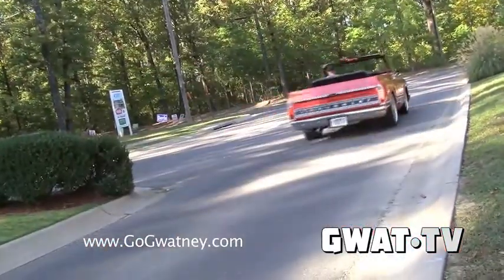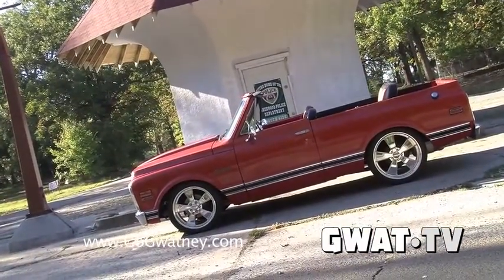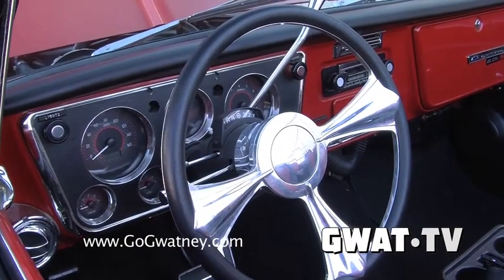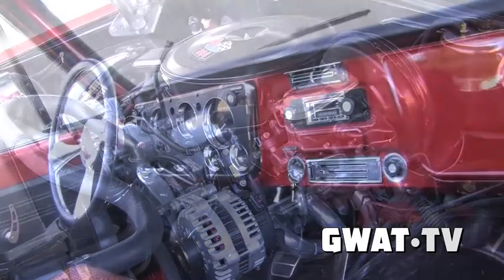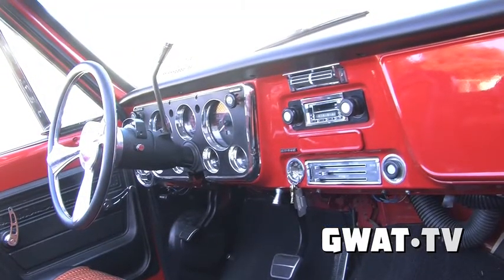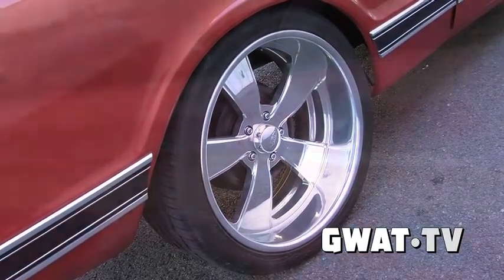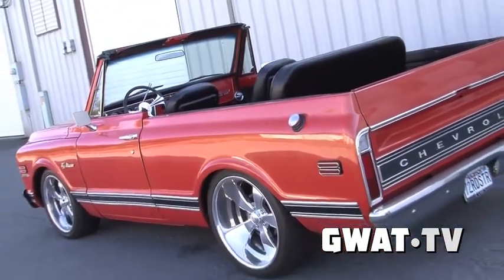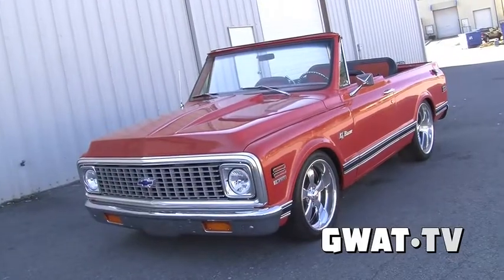These K5 Blazers, of course, they continued up through the years. There was a square body Blazer — they went all the way, I believe, to 87 with the Blazer. And most of these, I think what's unique is most of these were four-wheel drive. They made a lot more four-wheel drive. You got to think in the 70s, they really didn't have any use for a two-wheel drive. You'd probably see more out west, especially in the north and in the south because of weather and getting to deer camp and doing those things.